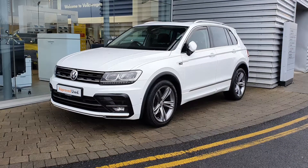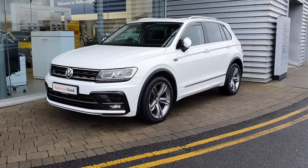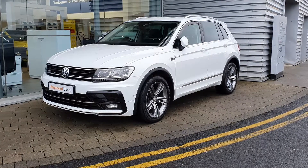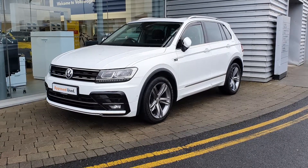How's it going guys, it's Gavin here from Joe Duffy Volkswagen Airside. Today I'm here showing you this beautiful 2019 Volkswagen Tiguan R-Line. This particular model is a 2-litre TDI diesel engine producing 150 brake horsepower.